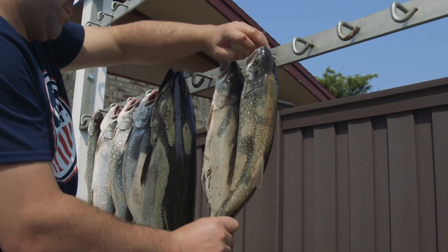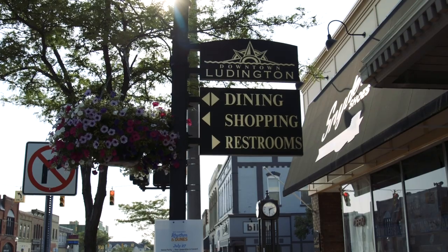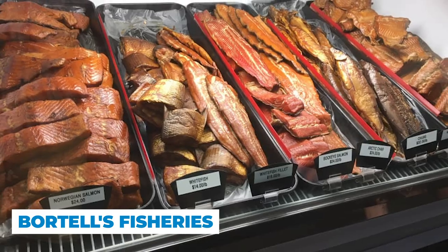When you're hanging out in Ludington surrounded by all of this beautiful water, you really better have some fresh fish. And while you can go out on a charter boat and catch your own, you can also make it easy on yourself and head to one of the downtown restaurants or to Batrelle's Fisheries. It's been open for over 100 years and they have a plethora of fish to choose from, from smelt to beautiful white fish.